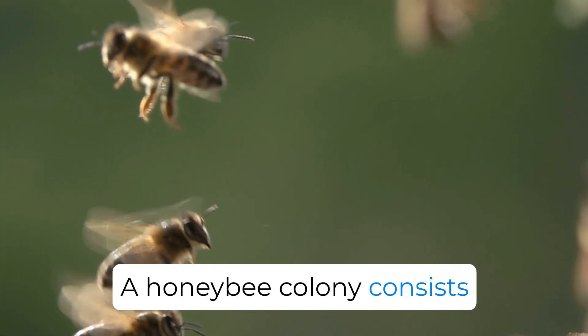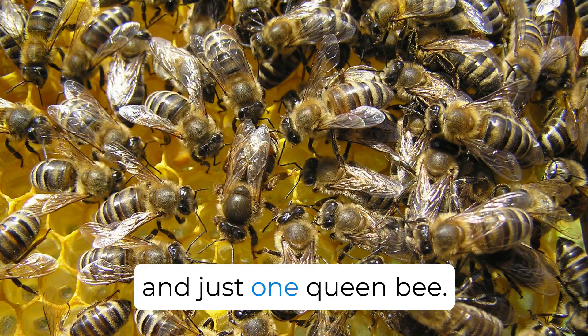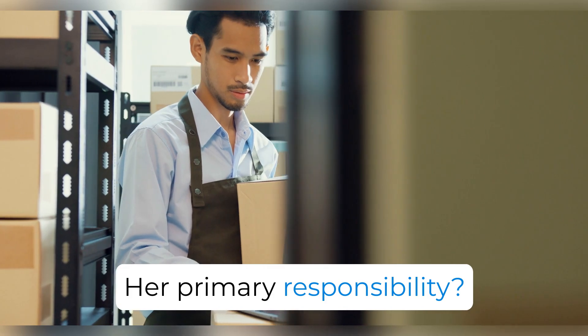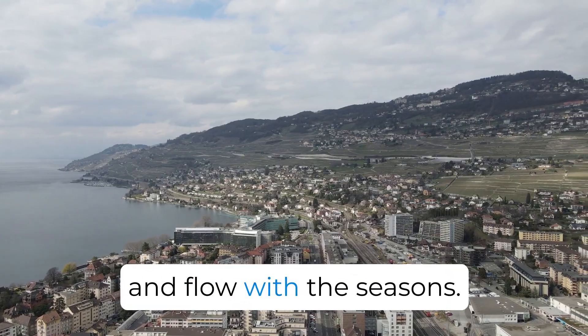A honeybee colony consists of around 60,000 workers, several hundred drones, and just one queen bee. Her primary responsibility? Laying eggs.